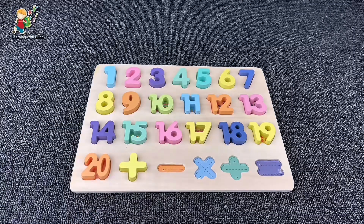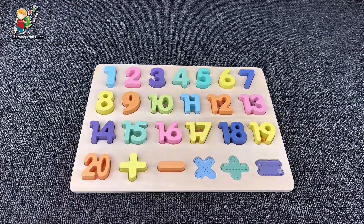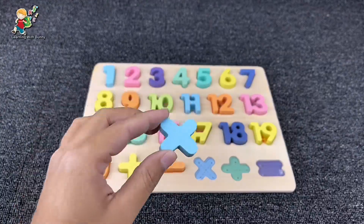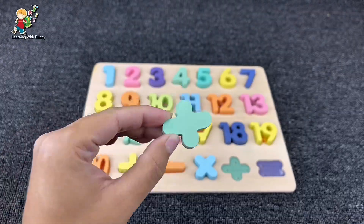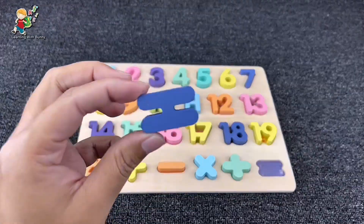It's the plus sign. Yes. And it's the minus sign. Here. Multiplication. Yes. And it's the divide sign. Yes. And the last one is equal.